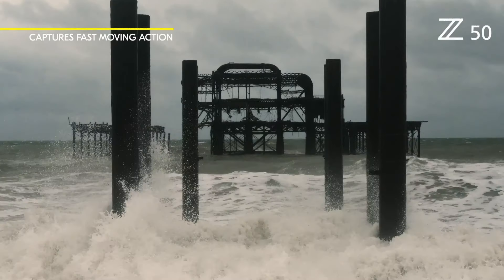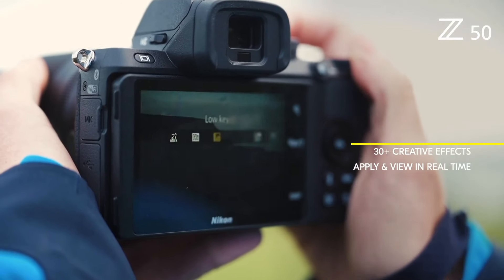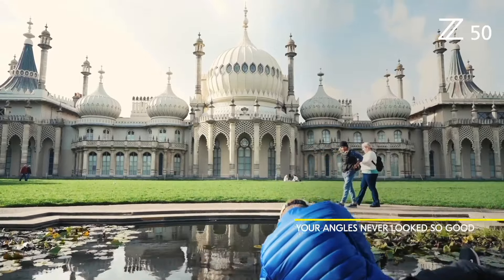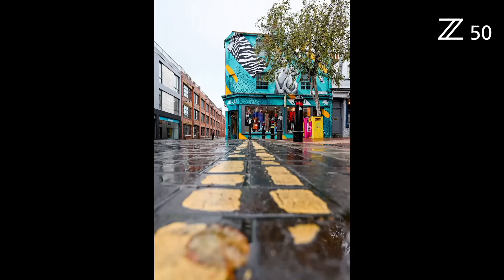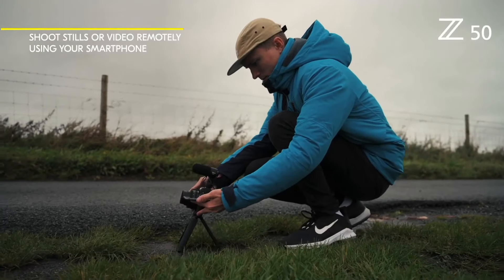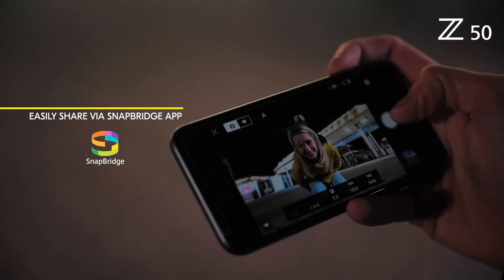Its 3.2-inch tilting touchscreen LCD provides intuitive controls and allows for flexible framing. Vloggers and content creators will appreciate the 4K UHD video recording capability with full-time autofocus and in-camera time-lapse features. The camera's compatibility with Nikon's Z-mount lenses opens up creative possibilities. With built-in Wi-Fi and Bluetooth, you can easily transfer images to your smart devices for quick sharing. The Nikon Z50 is a versatile, user-friendly camera that empowers your creativity while preserving the true essence of every moment.